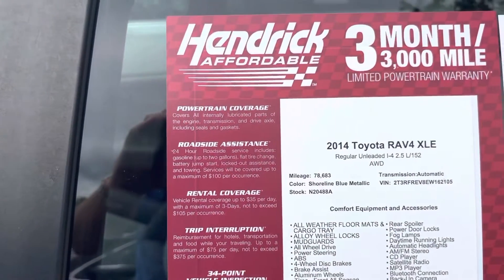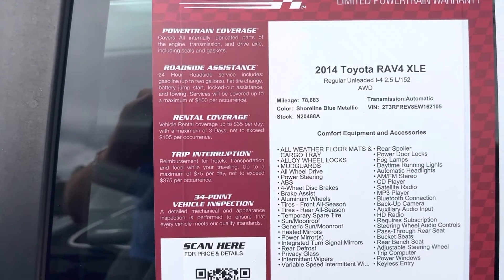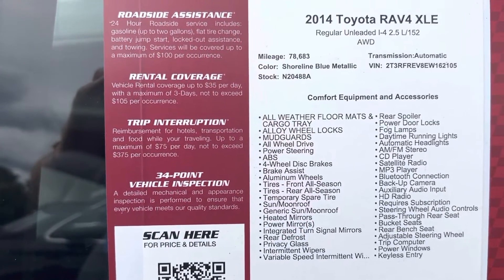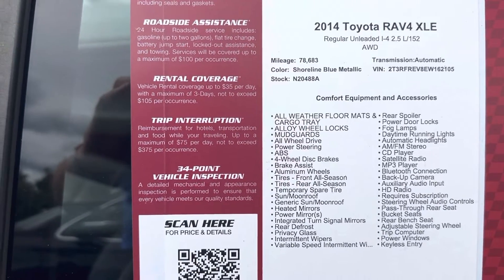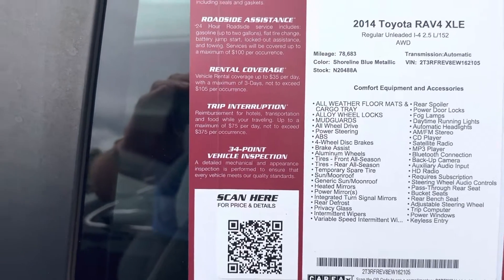This is a Hendrick Affordable, so you get the three-month, 3,000-mile limited powertrain warranty. You can see all the benefits of that warranty over to the left. On the window sticker: Toyota RAV4 XLE, low miles for a 2014 — 78,000 miles. You can see the VIN, stock number, and all the different features. Feel free to pause if I move on from that too quickly.